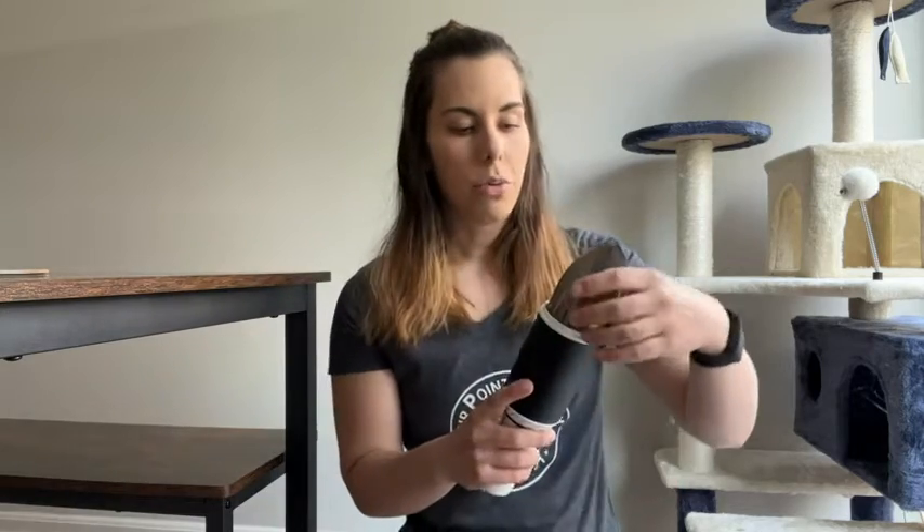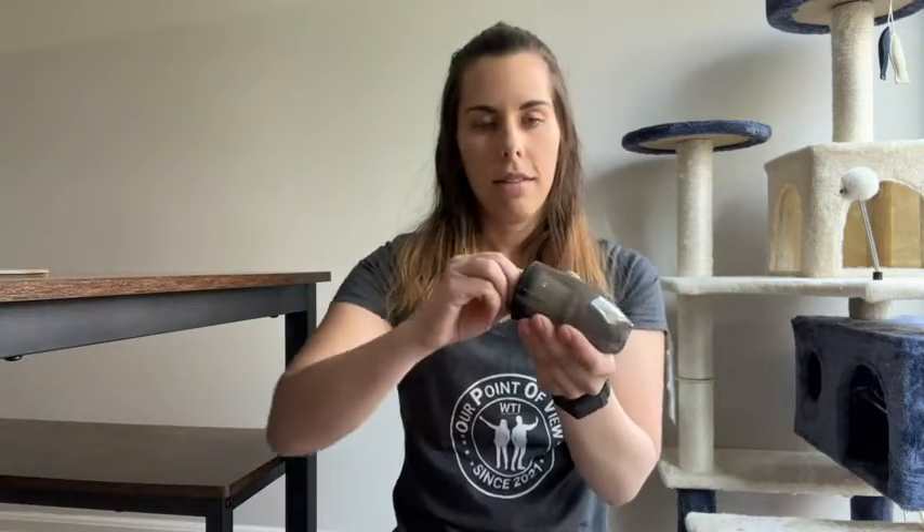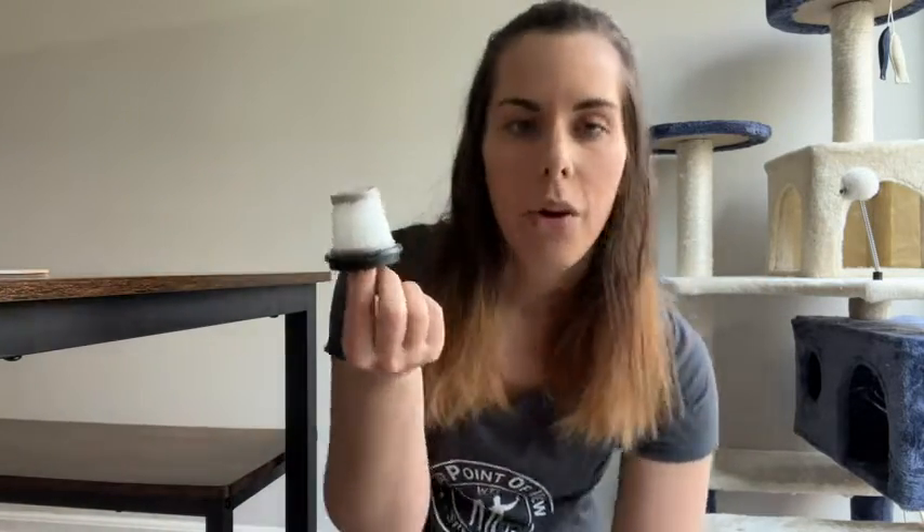The filters are reusable — they're washable. I literally just twist this off, and then this is the filter in there. I just twist that out, remove it, and I'm good to go. I can wash this filter off, let it dry, and then keep using it.